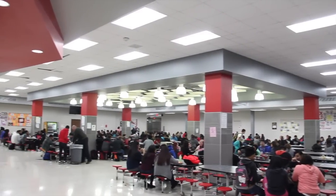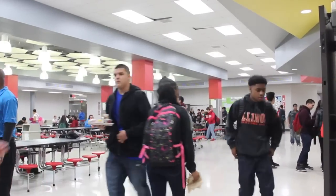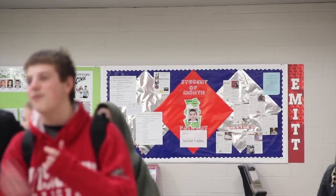The cafeteria is renovated with new lighting, which really, really makes a difference. We also repainted the entire cafeteria and put up academy boards.